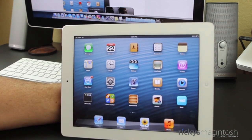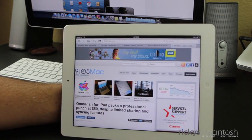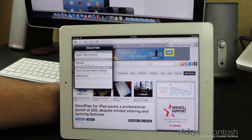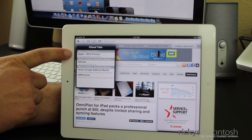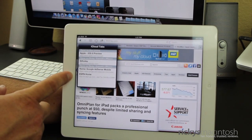And finally, let's go ahead and take a look at Safari iCloud tabs — one that I've used quite a bit. Let's say you have some tabs open on your Mac, or on your iPhone or iPod Touch. What's cool about this is you now see this cloud icon right up top here. You hit the cloud icon and you can see the tabs that I have open. On my Mac I have Apple iOS 6 Preview. On my iPhone I have TLD Today's website, Google AdSense, and also ESPN Home.